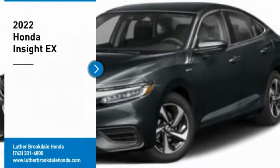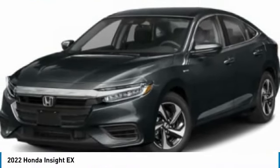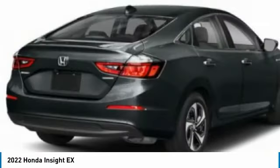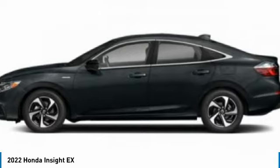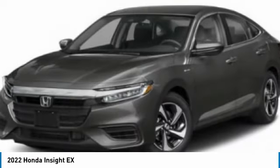You are going to love the 2022 Insight. 40 miles per gallon. Smooth ride. Performance. Exterior. Interior. Honda Insight has it all.